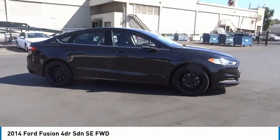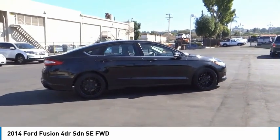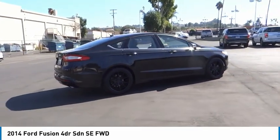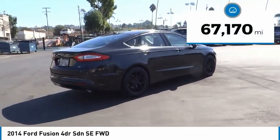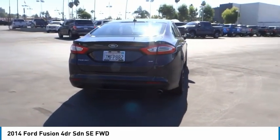Stop by and take a look at the 2014 Fusion. You can have both impressive power and great economy in a Fusion. This vehicle has less than 70,000 miles. Here are some of this vehicle's great options.